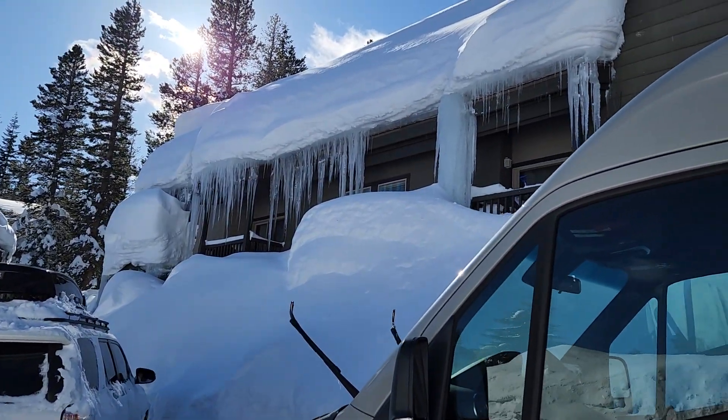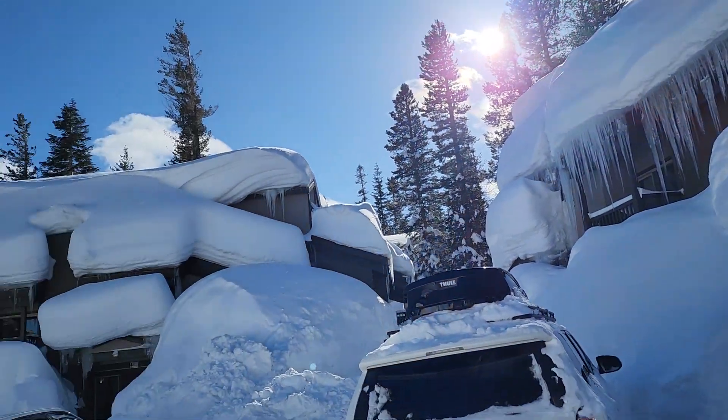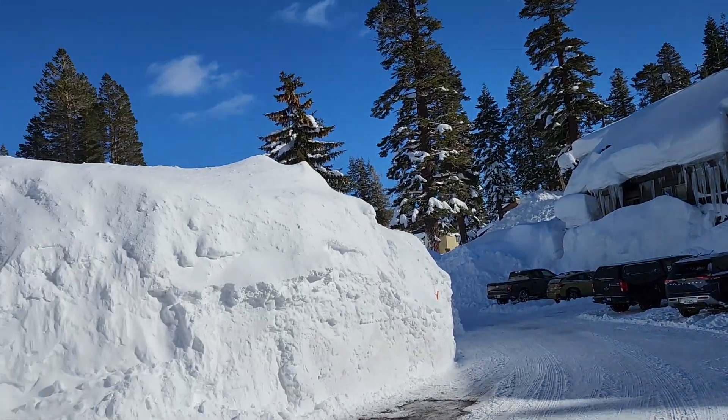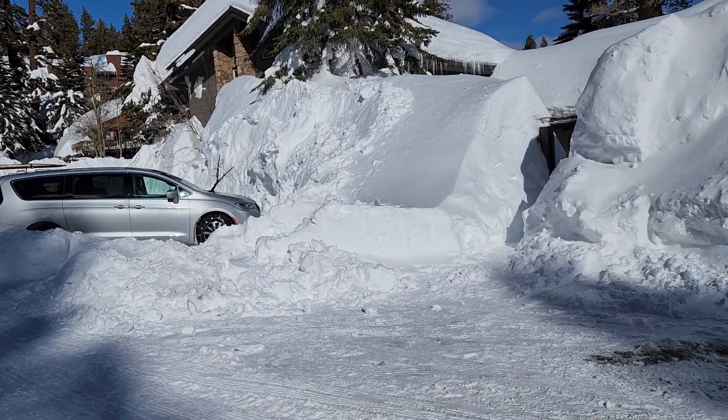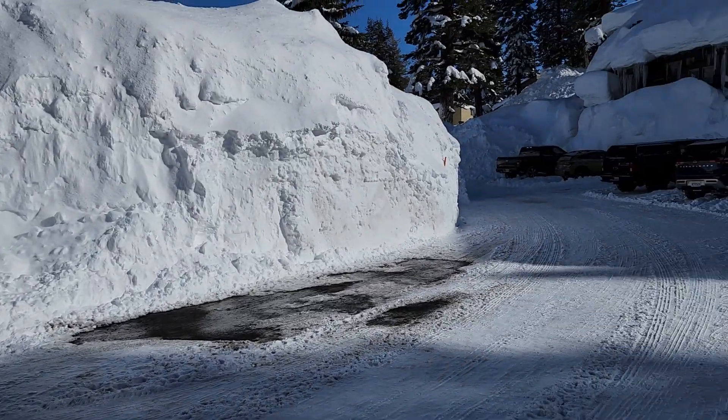Look at the icicles around here. And this is the clubhouse, which I guess you can't get to. They have to dig out where you can park.